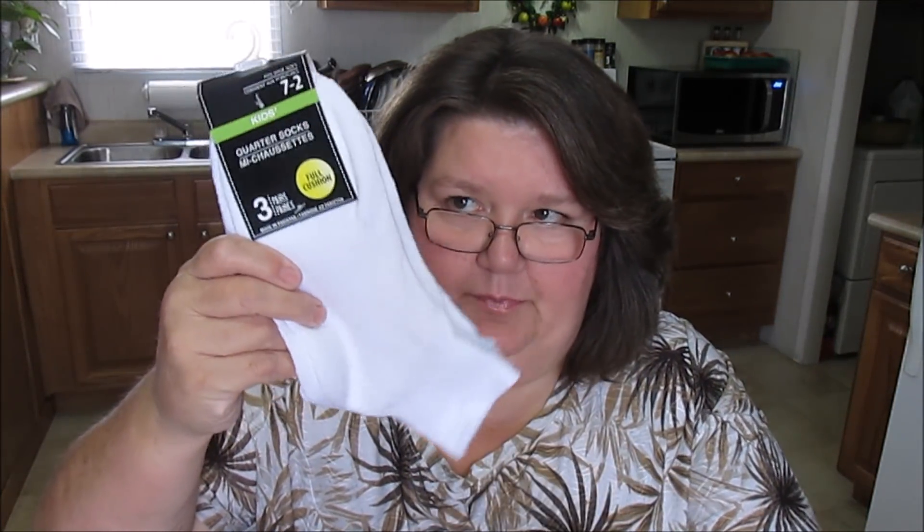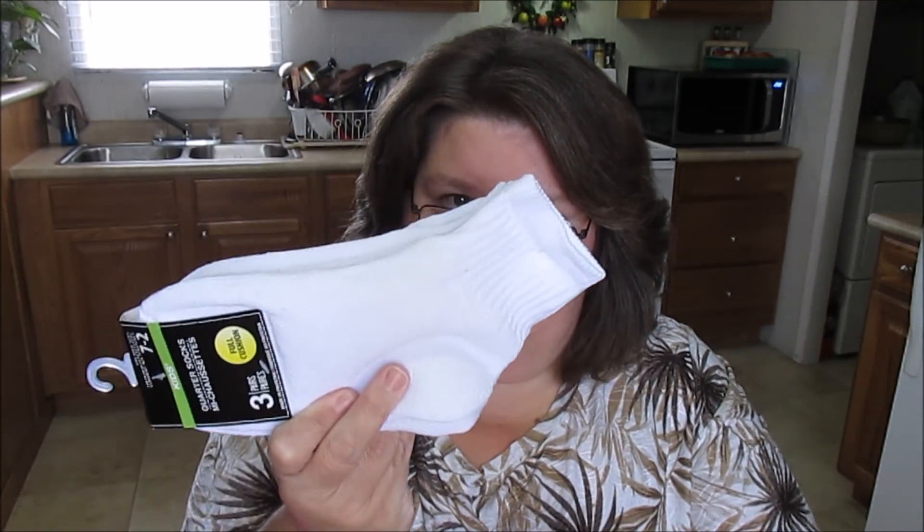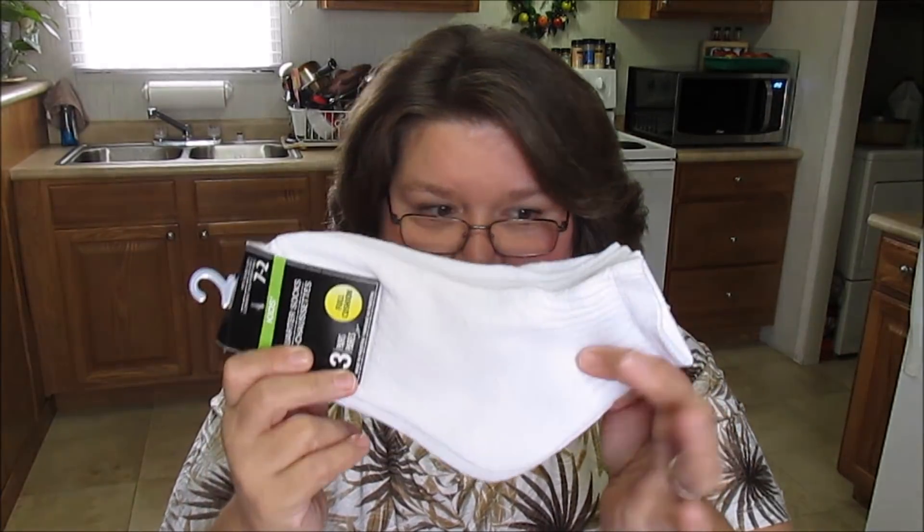I picked up a couple packs — like three packs of these white socks. Just a little ankle sock. They say kids, but yes I can wear them because they're pretty big. So I got about three packs of those.